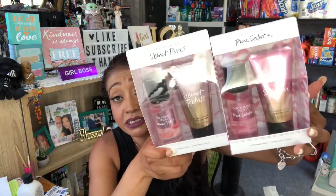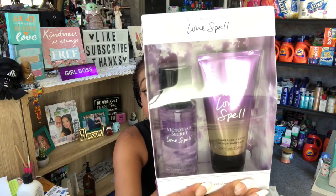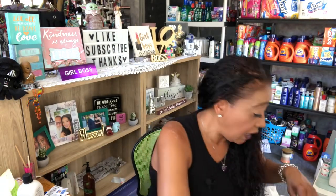These were on clearance at 50% off, retailing for $16.50 so I paid $8.25 each. I thought they'd be cute for a giveaway or charity gift basket. They had Pure Seduction, which is one of my favorites, Velvet Petals, and Love Spell — a classic scent. I really liked the little cases; they're quick and easy to throw in a bag for a birthday or giveaway. I picked up all three.